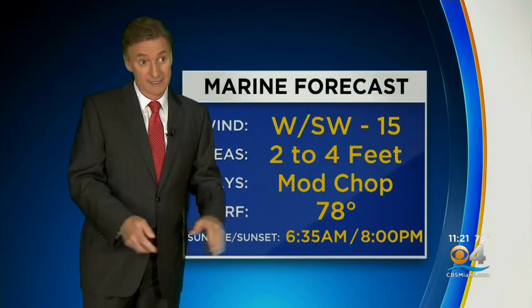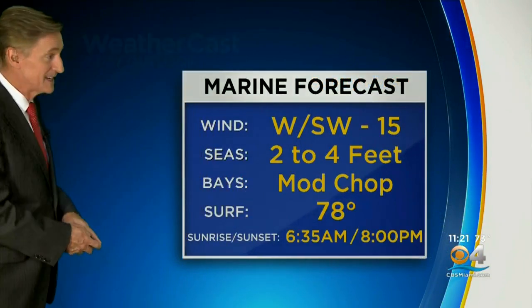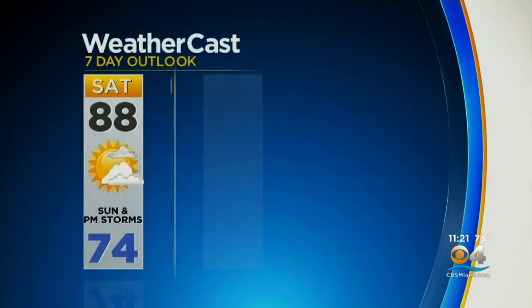On the water, winds settling down some — west to southwest at 15, seas running 2 to 4 feet — taking us through the weekend into next week. We're going to flip the switch and go into a summery pattern here with mainly afternoon thunderstorms through the weekend and the upcoming week. CBS 4 News Nights coming right back.